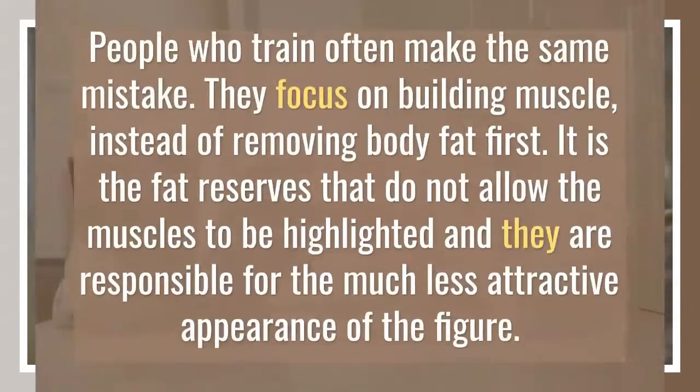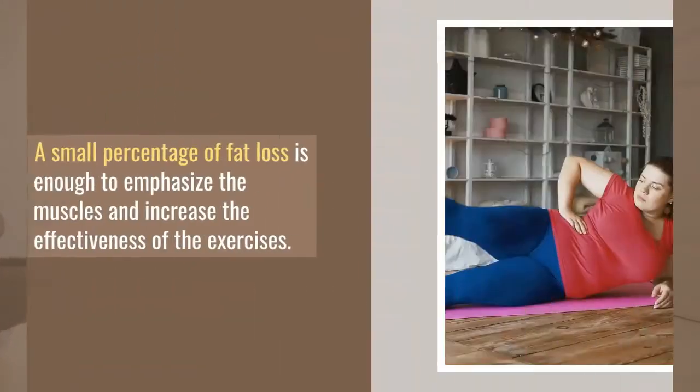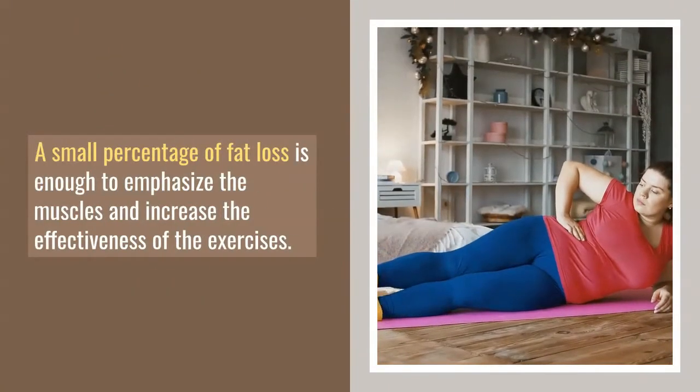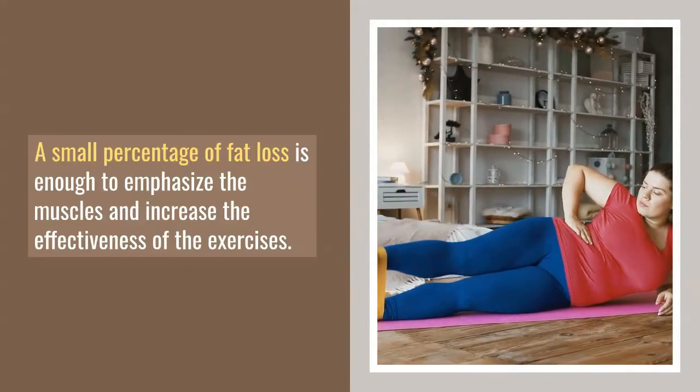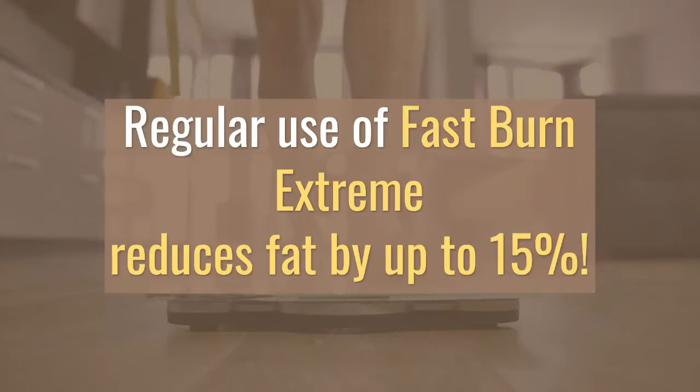How does Fast Burn Extreme work? It supports metabolism. Fat is nothing but stored energy. Fast Burn Extreme increases your metabolism, allowing you to release the energy accumulated in adipose, or fatty, tissue.